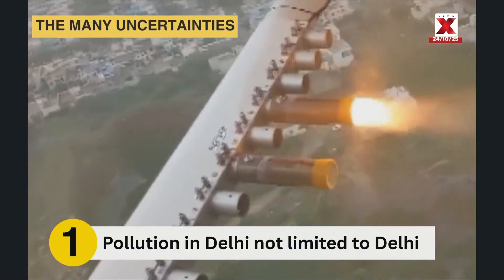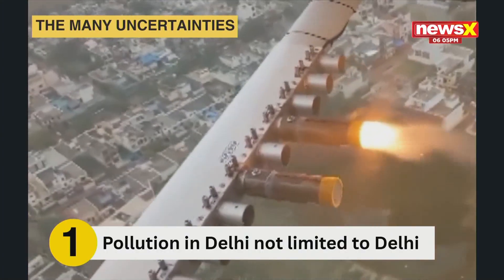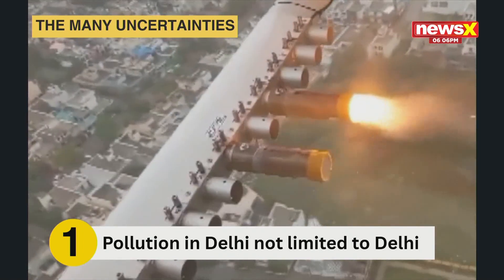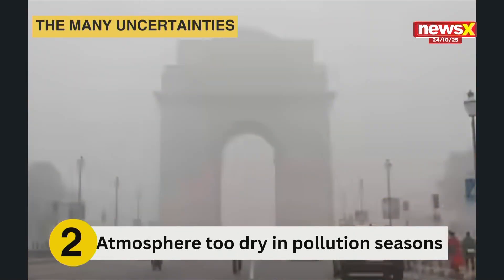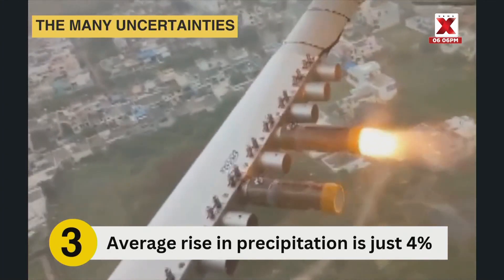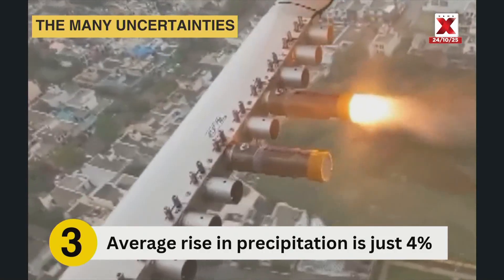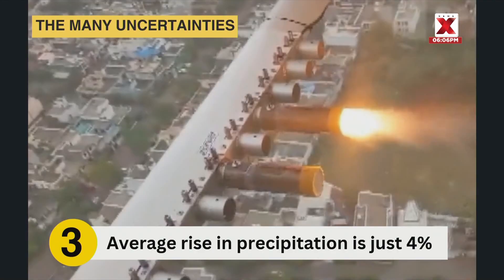The first challenge being that pollution in Delhi is not itself limited to simply Delhi anymore, but all of North India. Secondly, moisture is something that is very crucial for cloud seeding. For most of the highly polluted cooler months, the atmosphere is too dry and stable to support significant rainfall. Thirdly, on an average, cloud seeding only increases precipitation by 4%. While generally considered low risk in small doses, repeated use can accumulate in soil and water bodies.